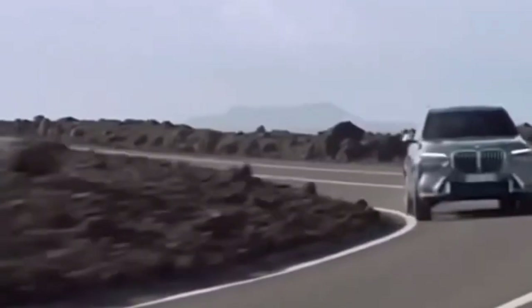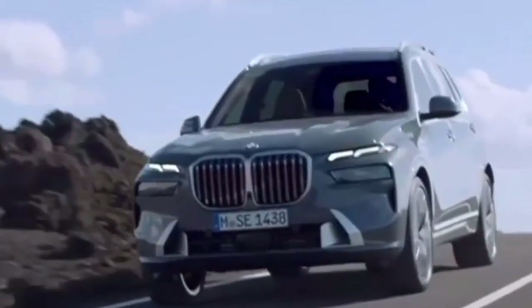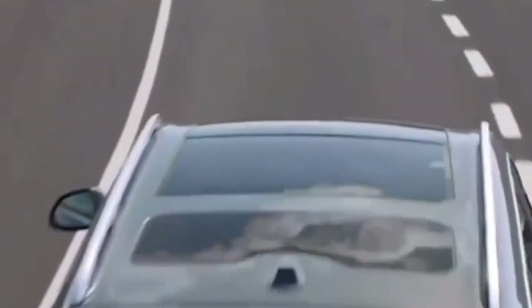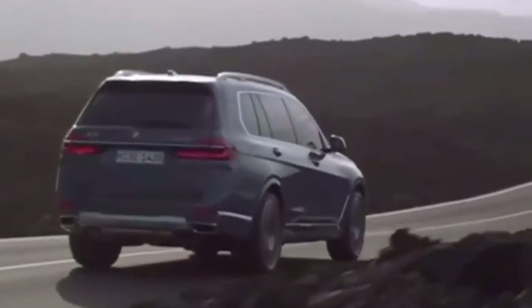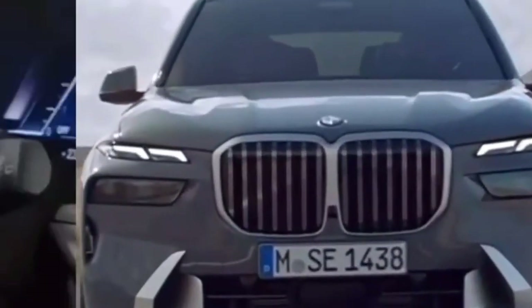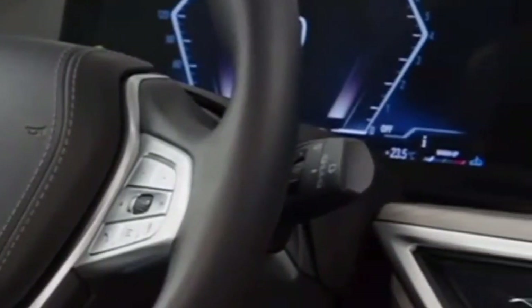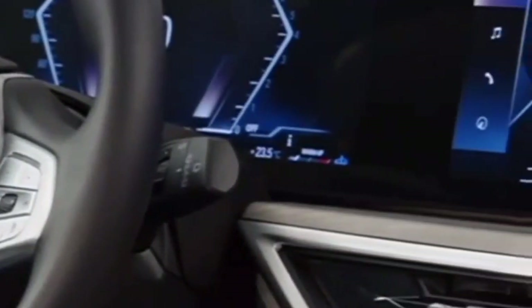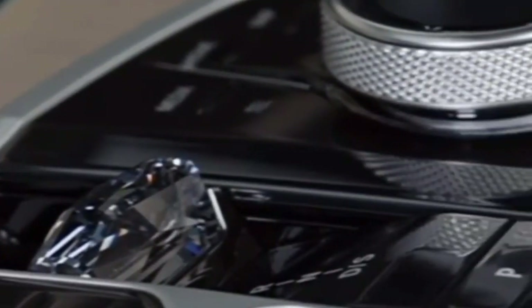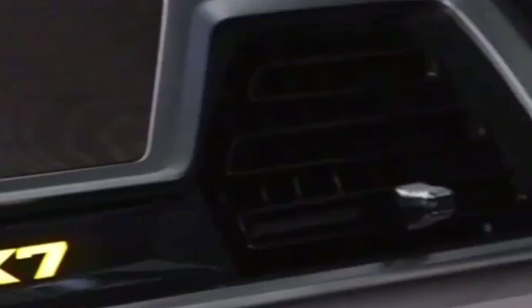The X-Drive all-wheel drive system ensures optimal traction and stability, contributing to the SUV's versatility on various road conditions. The X7 Facelift may feature an adaptive suspension system, allowing drivers to tailor the ride to their preferences, whether prioritizing comfort or sporty handling. To complement the powerful engines, the X7 may come equipped with high-performance braking systems, ensuring responsive and reliable stopping power.